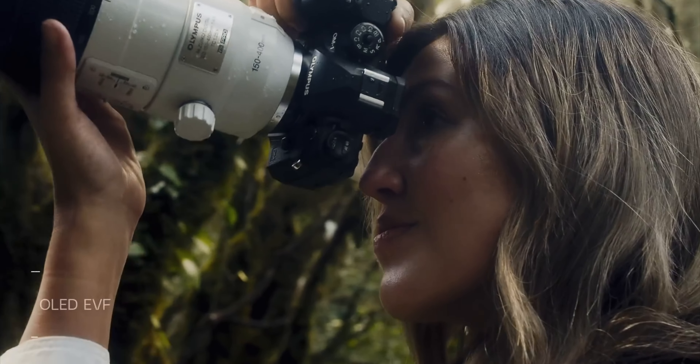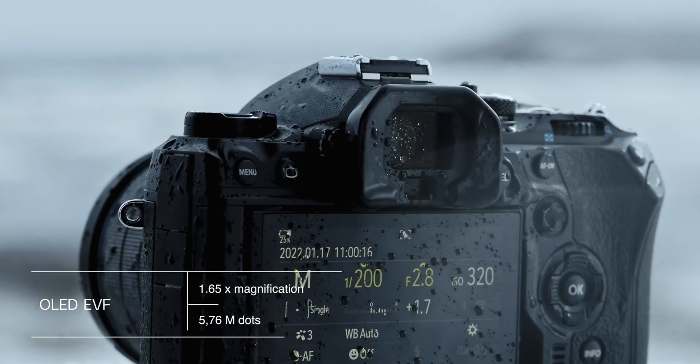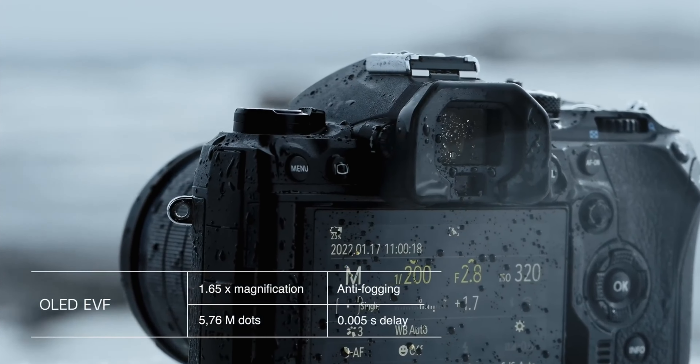One of the major complaints about the older bodies from Olympus, in my opinion, was the screen resolution and especially the EVF resolution. Now as a video shooter I would rarely use the EVF, but when I did it was pretty terrible, especially when you look at the competition. They've finally stepped it up and we now have about five times better resolution with an OLED panel.